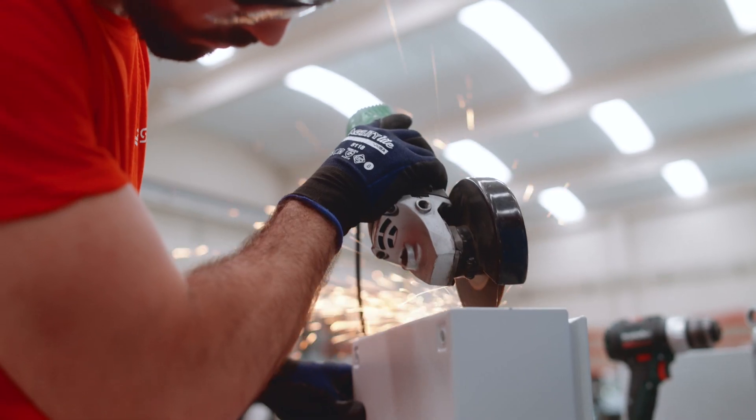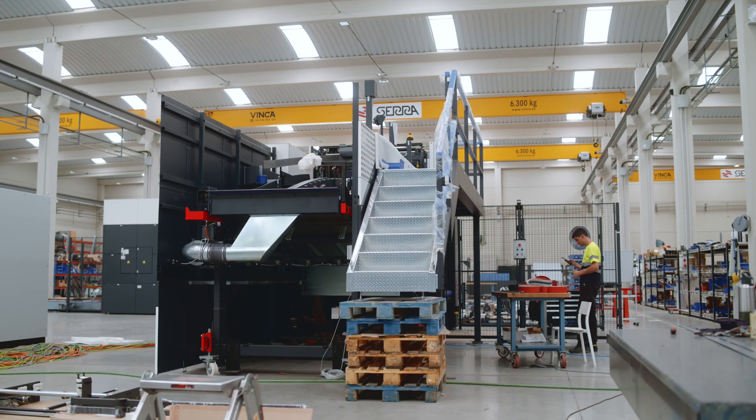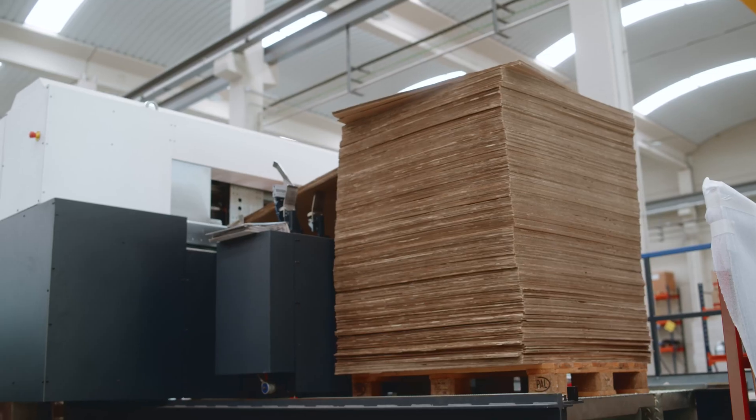SERRA is a company dedicated to making machinery for the corrugated board industry. At the beginning, we didn't know almost anything about AMRs. We saw that there was an opportunity there.